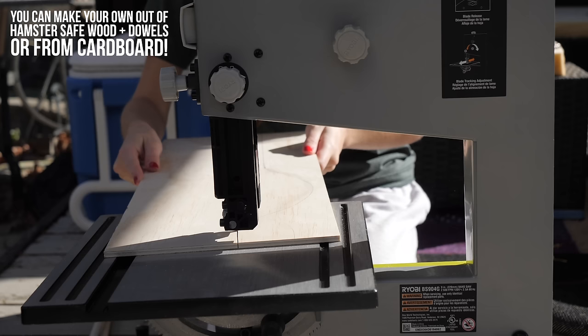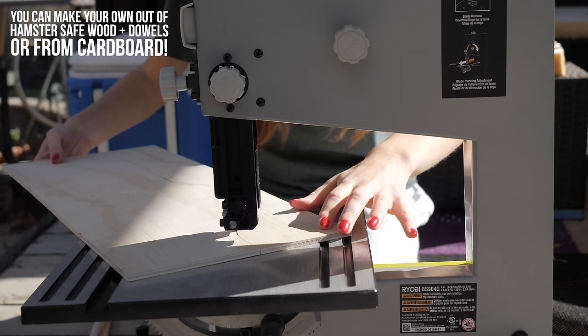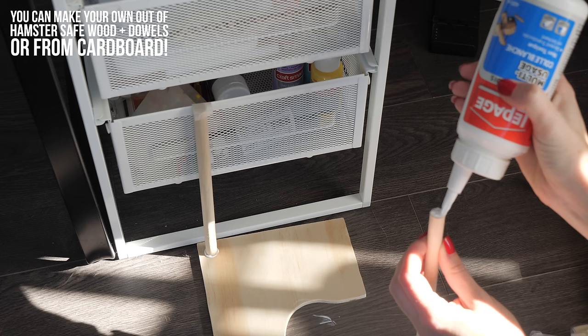Platforms are pretty important in my opinion because they can be used for holding up heavier items. You don't want to just put a ceramic item sitting on 10 inches of bedding because if your hamster burrows underneath it, that risks the hamster being crushed. But if you have a platform and you put the ceramic on top, your hamster can burrow underneath without being squished.